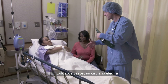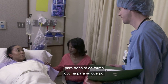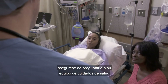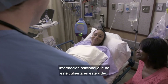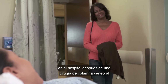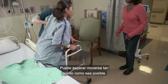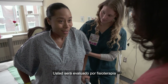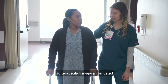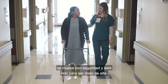In every case, your surgeon will choose the best option for you, customizing the procedure to work optimally for your body. Whatever your specific procedure is, be sure to ask your care team for any additional information not covered in this video. The amount of time you will spend in the hospital after spine surgery depends on when you meet your goals for discharge. You can expect to be up and moving as soon as possible, and you will be evaluated by physical therapy on the first day after surgery.